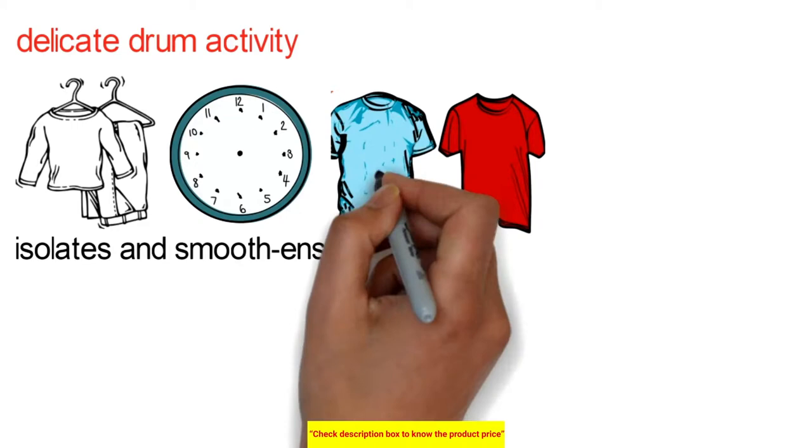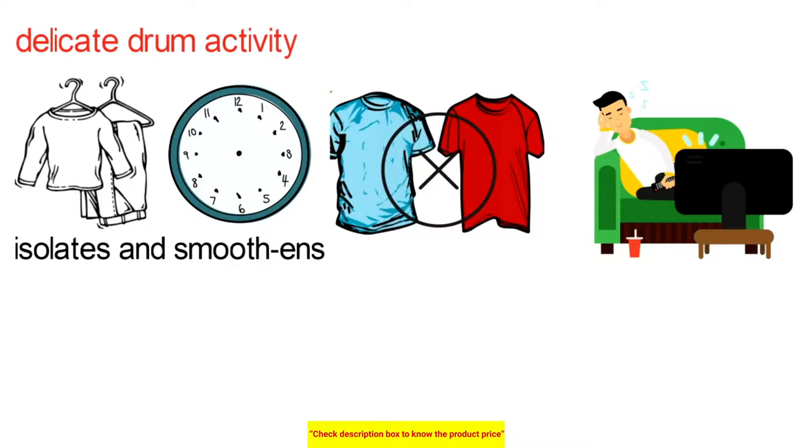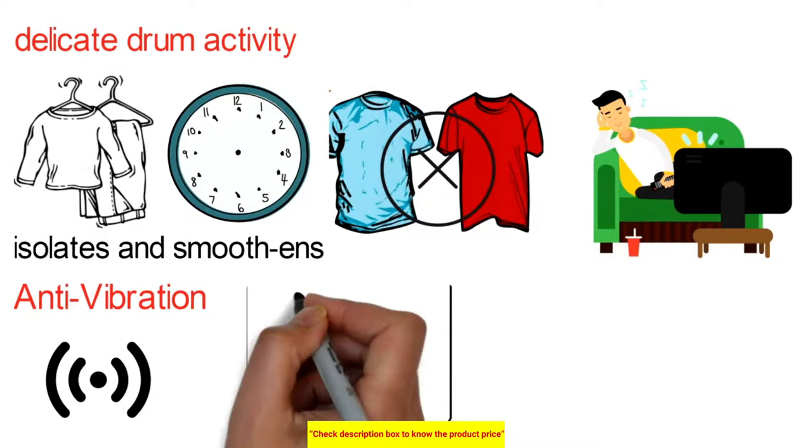You can appreciate watching TV while your washing machine works without much noise. The anti-vibration design of the Bosch washing machine features side walls that reduce vibration during the spin cycle, designed to ensure the machine does not shake when in operation.